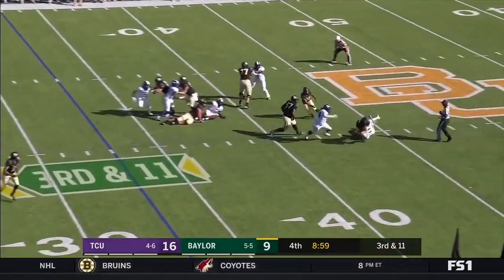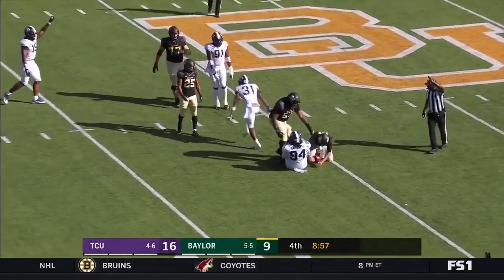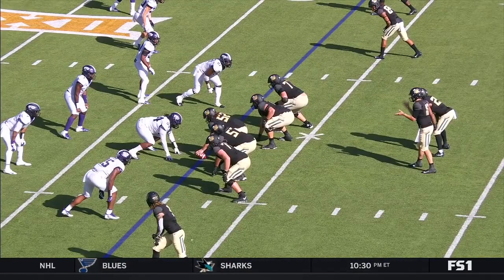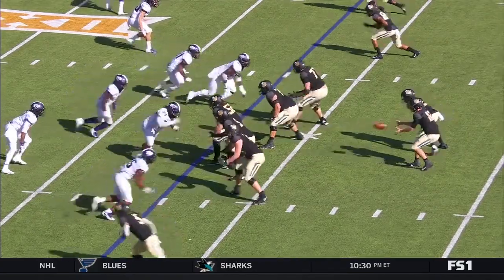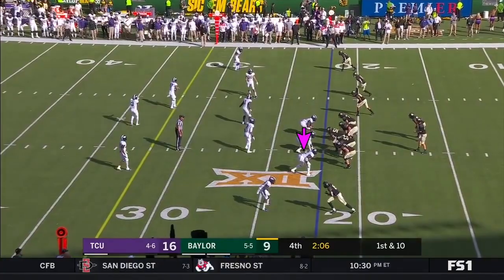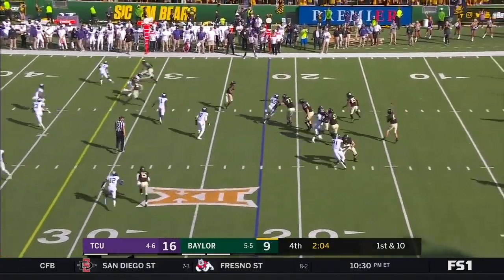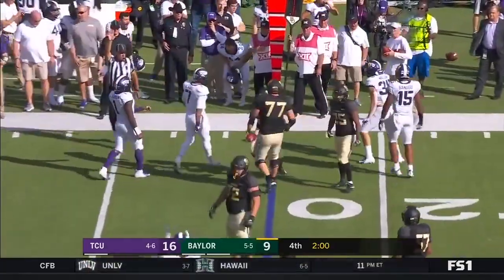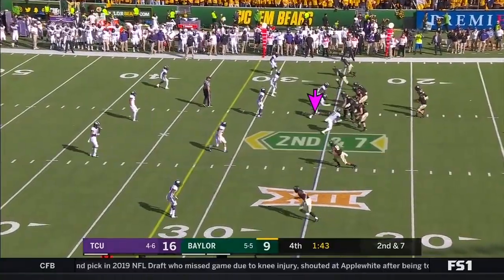Pressure coming. Brewer gets set. It's Issa Haku — he can play in the box, he can cover. 185 career stops, second behind Ty Selmer. Brewer rolling out to his right — big time hit by Garrett Wallow, moved back from safety.